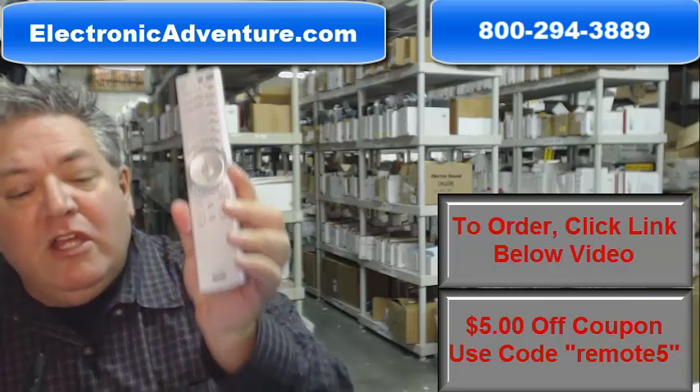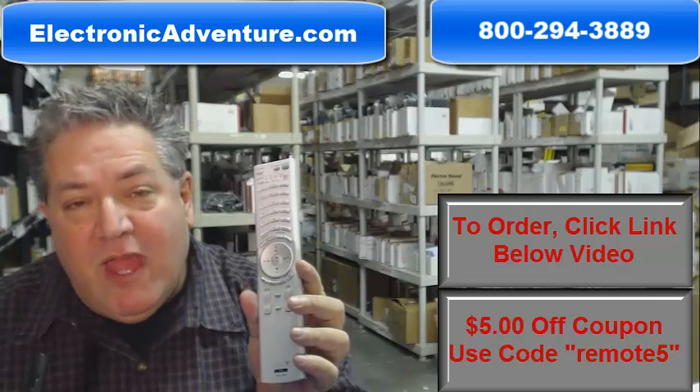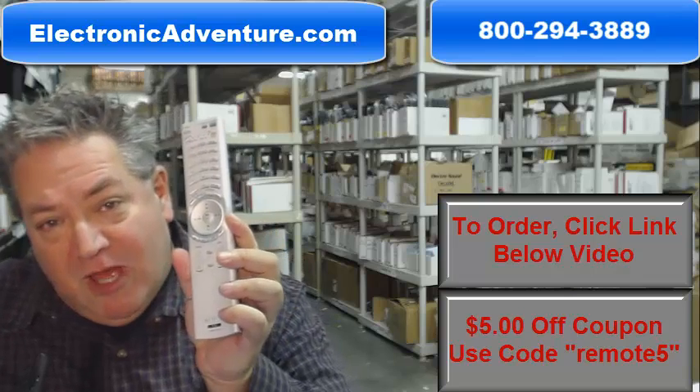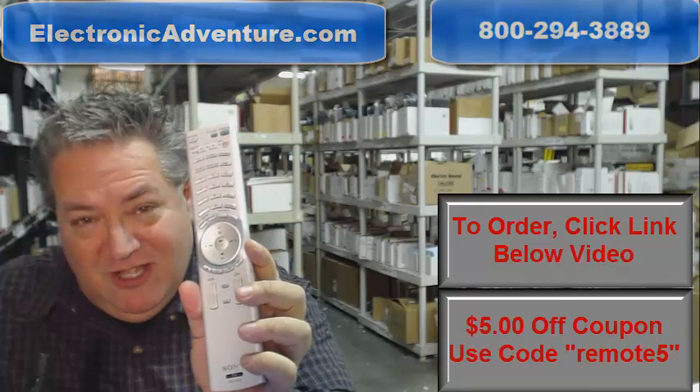So once again, if you need this remote, just go below the video, click on the link, order the remote, and have it shipped out right away, or call the 800 number you see on the screen to speak with a friendly and knowledgeable operator. And folks, thank you so much for shopping with ElectronicAdventure.com.